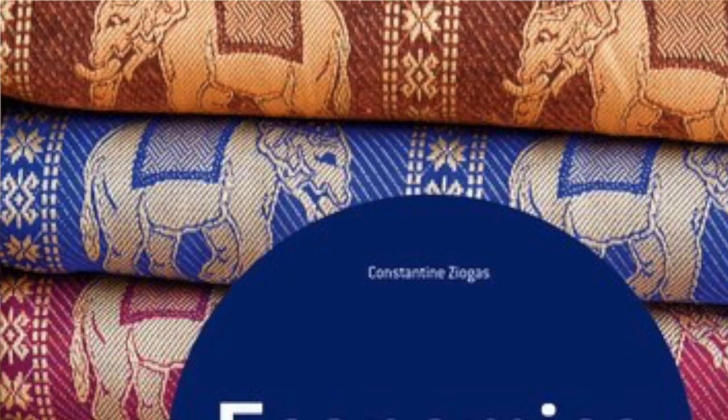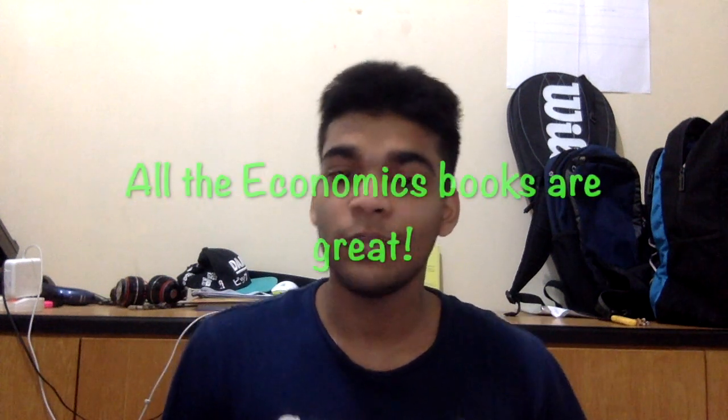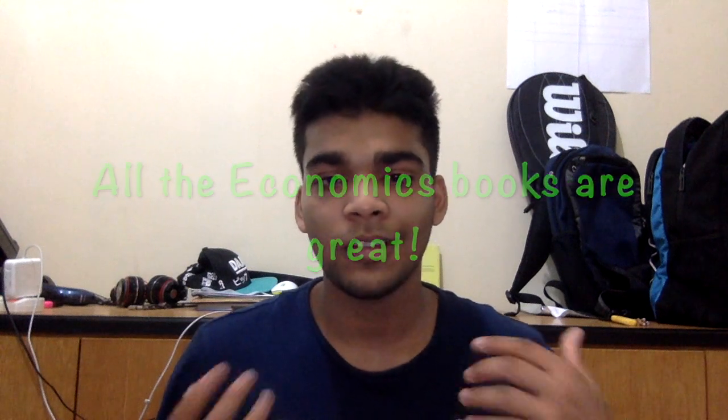For IB Economics I recommend that you use the Oxford book or the Cambridge book. For IB Economics both of the books are fine. I looked at both of them, but what really made the difference for me was the Oxford study guide by Constantin Zeogas. The study guide is different to the course companion — it's a different, much thinner book by Oxford. I highlighted that entire thing. I didn't really study the course companion because I felt like it was quite thick and a little intimidating. If you want to study economics from the basics, use the course companion, but for economics both the Cambridge and Oxford books are fine.